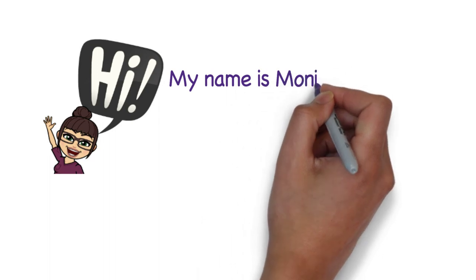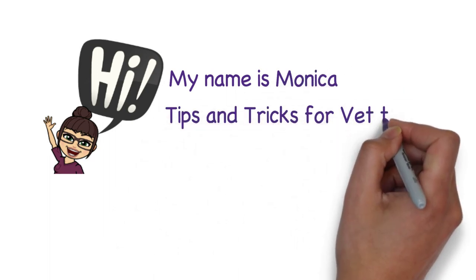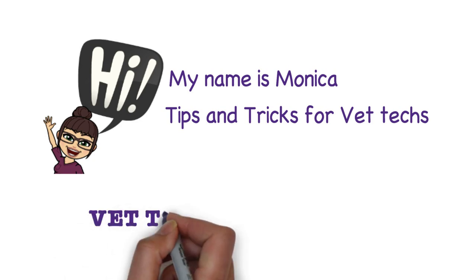Hi fellow Vet Techs, welcome back to my channel. If you're new here, my name is Monica and I make videos all about tips and tricks for Vet Techs. In today's video I'm going to go over some Vet Tech essentials.